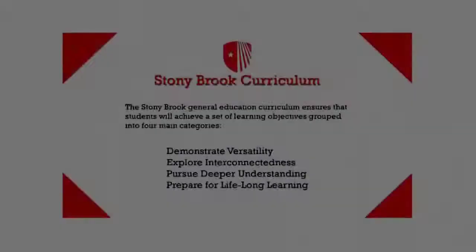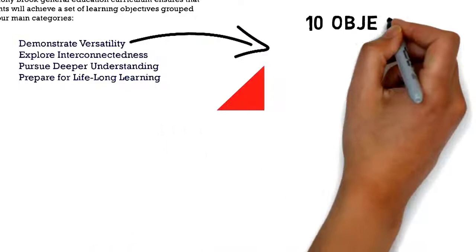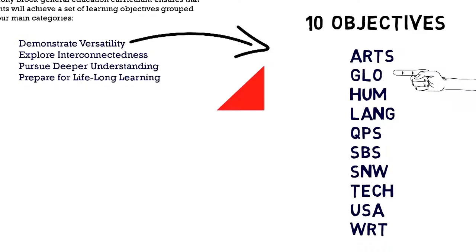Those objectives are: explore and understand the fine and performing arts; engage global issues; address problems using critical analysis and the methods of the humanities; communicate in a human language other than English; master quantitative problem solving; and understand, observe, and analyze human behavior and the structure and functioning of society.